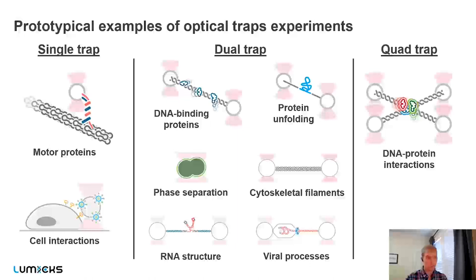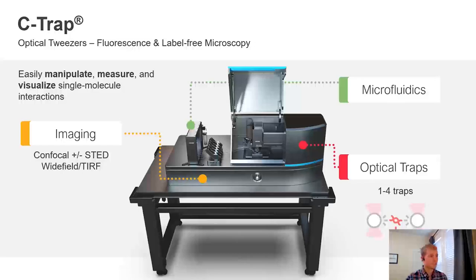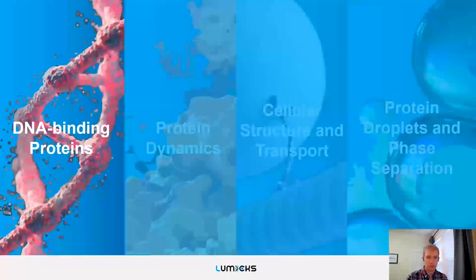The C-TRAP can also have up to four traps, giving you more degrees of freedom to test more complex systems — for example, creating two DNA tethers to look at proteins that cross-link them. That is the C-TRAP in a nutshell with its three core technologies. I will begin going through those four research applications. If you have questions, feel free to raise your hand; otherwise I'll continue.